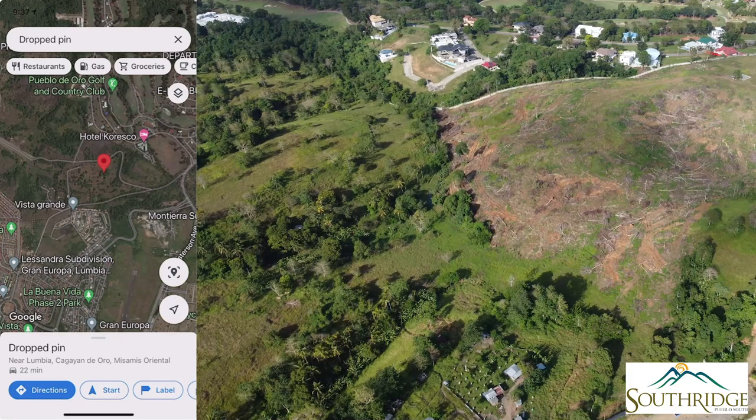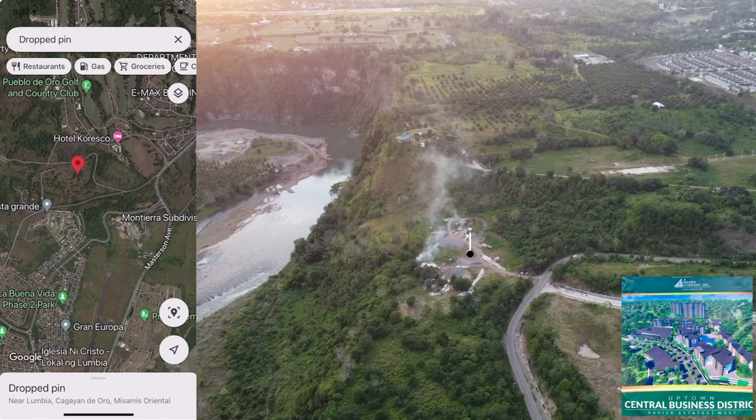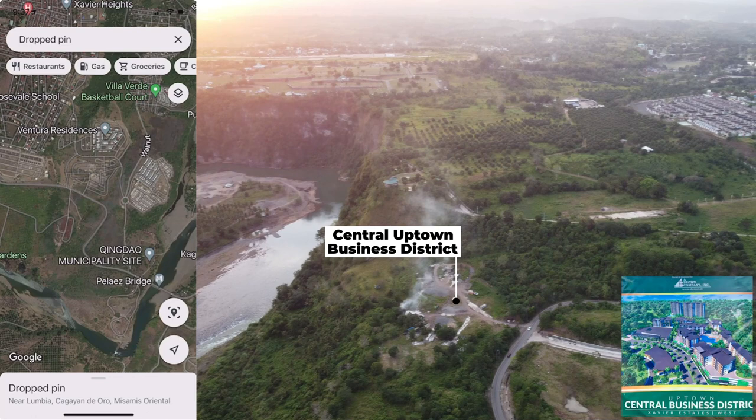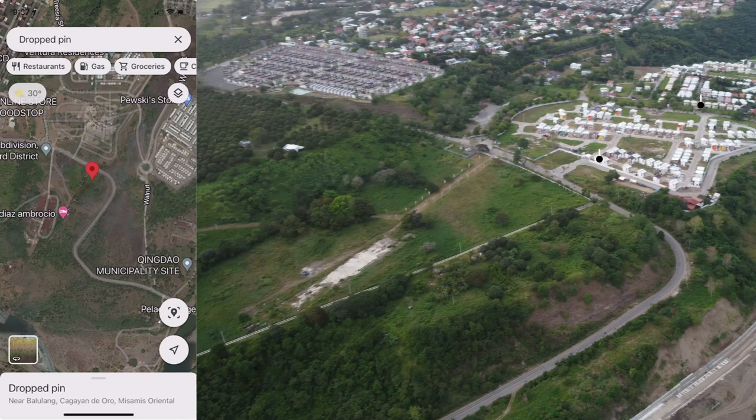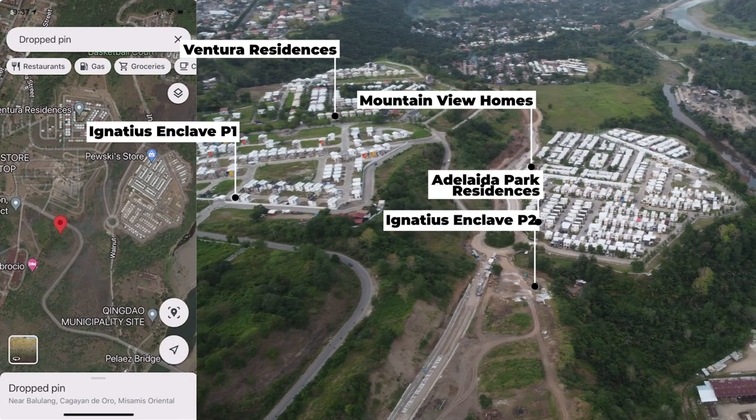Aside from this new township by Pueblo de Oro, we have another township by A. Brown called Central Uptown Business District. As you can see, there are a lot of subdivisions nearby — Ventura Residences, Ignatius Enclave Phase 1, Ignatius Enclave Phase 2 which is still pre-selling, Adelaide Residences, and Mountain View Home. Both Adelaide and Mountain View are already sold out.